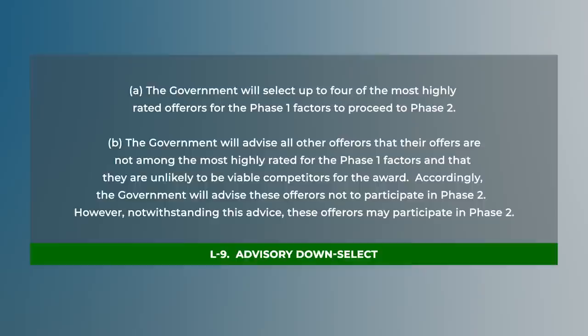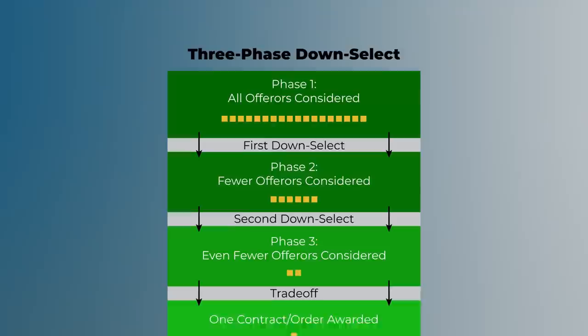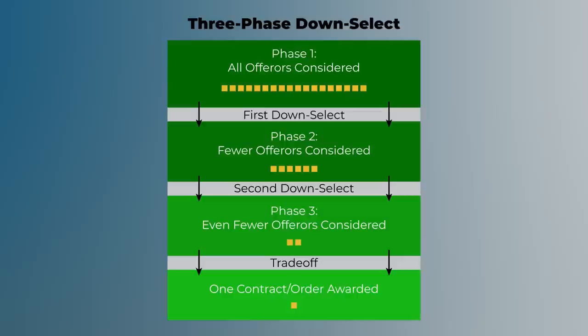Your market research should give you an idea of how many offers you will receive. If you know you are going to get a lot of offers, think about a down select to minimize the bid and proposal costs on industry and to allow us to more deeply and carefully evaluate the complete proposals from fewer offers. After all, how many offers do we need in the running at the very end to select the best value? For one award, maybe two or three or four in the final running is best. You might include text in your solicitation that the government intends to invite up to four offers into the next phase. We've talked about a down select between two phases, but you could also do a three-phase acquisition. We've done both two and three phase acquisitions in DHS. And we've seen down selects where oral presentations were done in the first phase and where they were done in the subsequent phase.